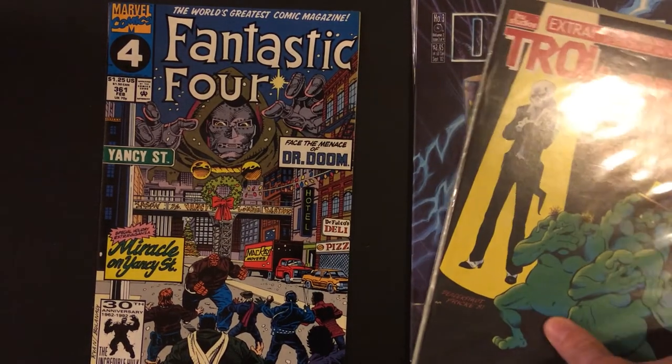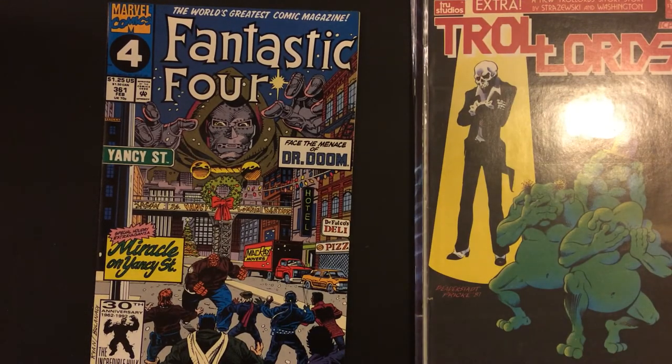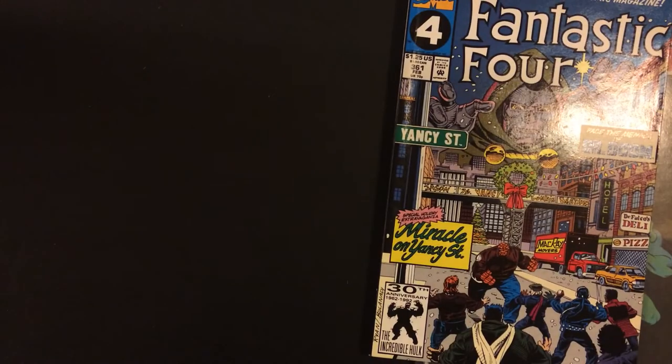Wow, that's a big miss. That's a big miss. Not cool, not cool with these packs. But I had to get it — I like that Dr. Doom cover a lot.